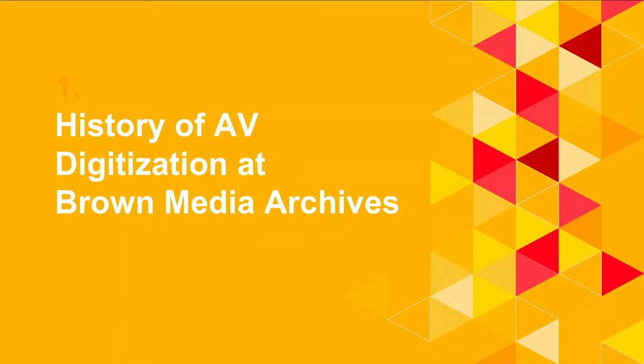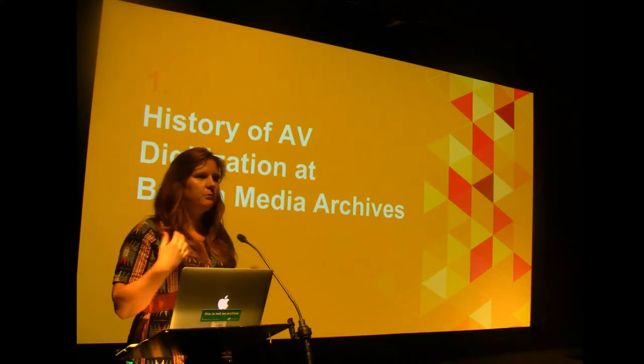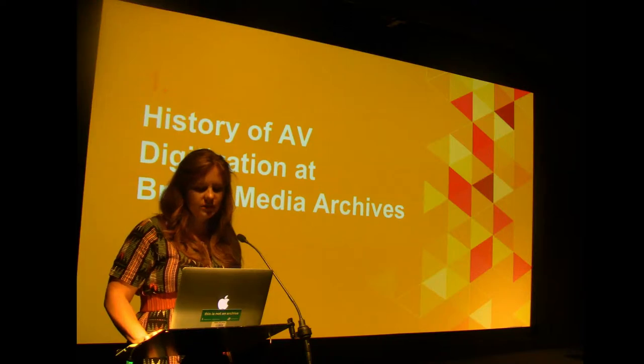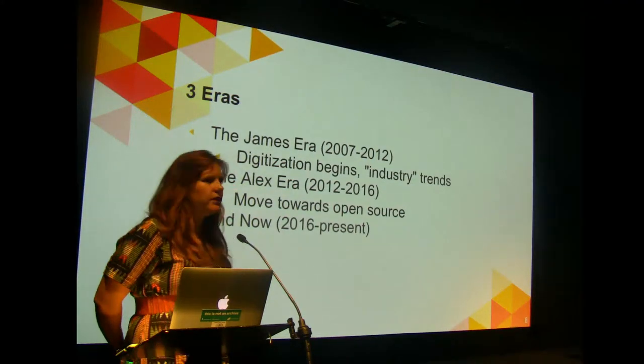Now I'm going to shift into talking about how our digitization and digital preservation has evolved. When I set out to do a presentation on our shift towards more open source, I felt like we really had to talk about where we're coming from. Gathering that information almost turned into an oral history project. It crystallized for me how important people are to digital archives — how someone's attitude, background, and willingness to do things differently can really shape an archive.